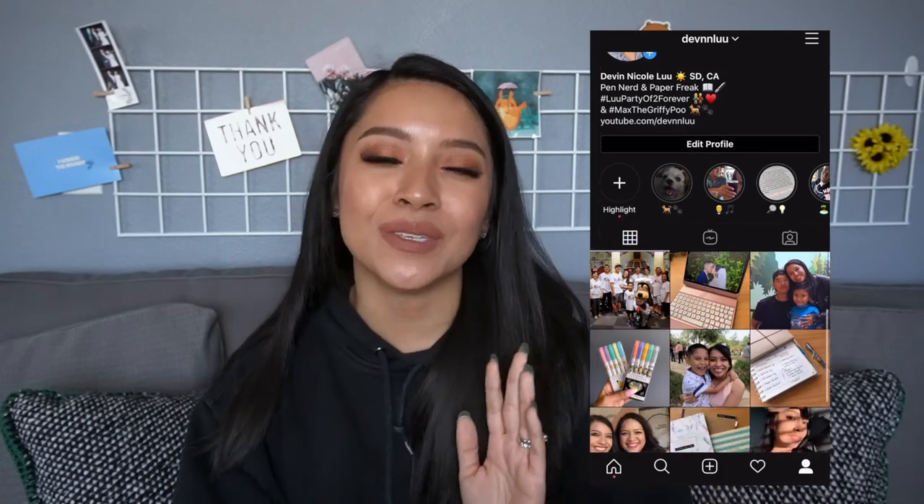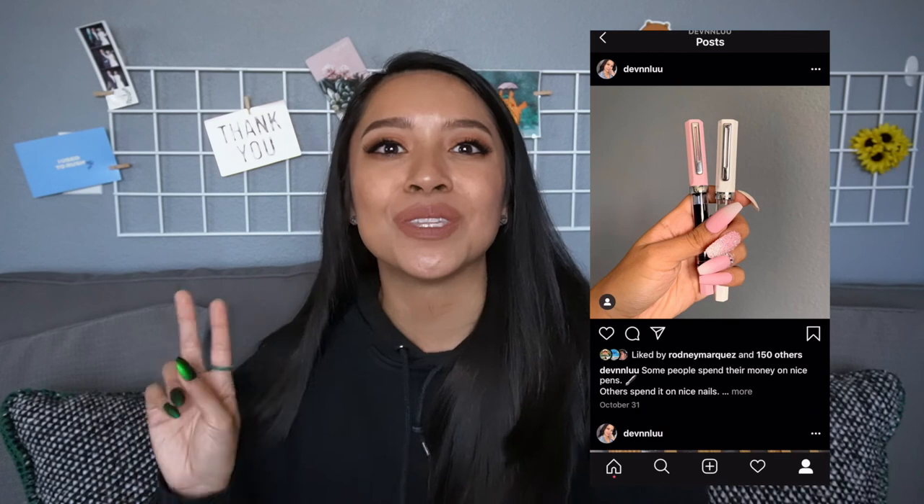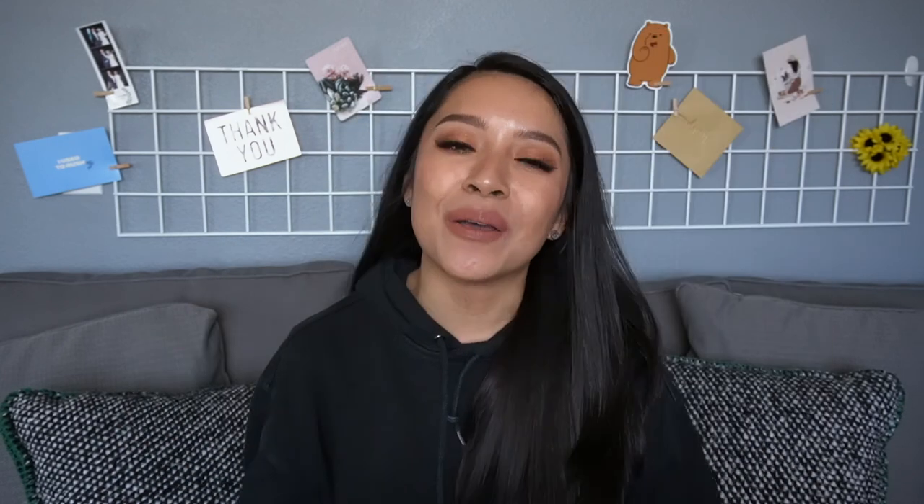What were some of your stationery favorites this past month? Let me know in the comments section below. If you enjoyed this video, please give it a thumbs up and feel free to share it with a pen friend who might also enjoy it. Don't forget to subscribe and turn on those notifications so you don't miss any of my videos. You can also connect with me on Instagram — my username is at devinlu, that's with two N's and two U's. I do my best to upload every Thursday evening, so please take care until then. Bye!